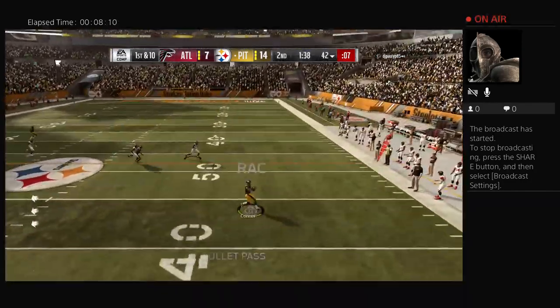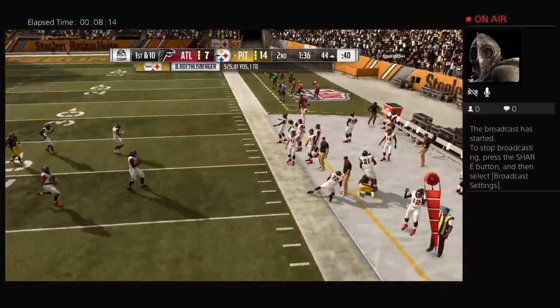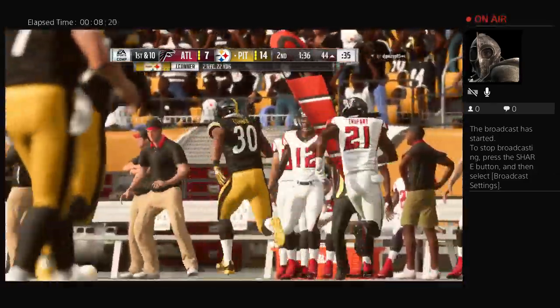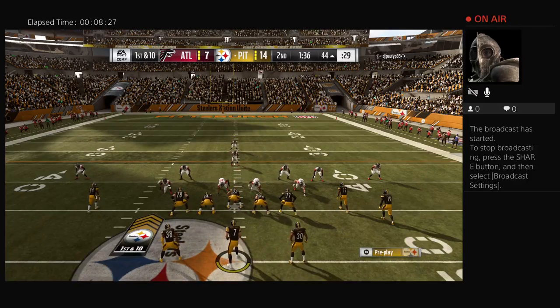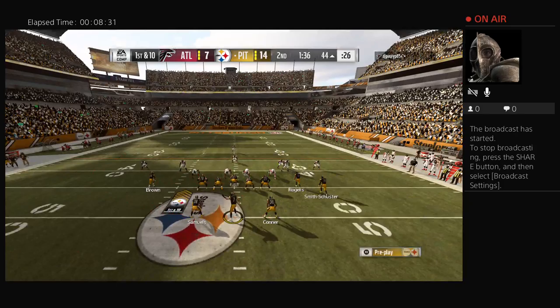On first down, it's Roethlisberger throwing for his running back and he's got it complete — the passing game in rhythm right now for Pittsburgh, there's another first down. Everyone's got to be able to catch the football, doesn't matter what position you play, but if you're on offense be aware the ball may come your way. Roethlisberger is a perfect five for five here to begin the game.